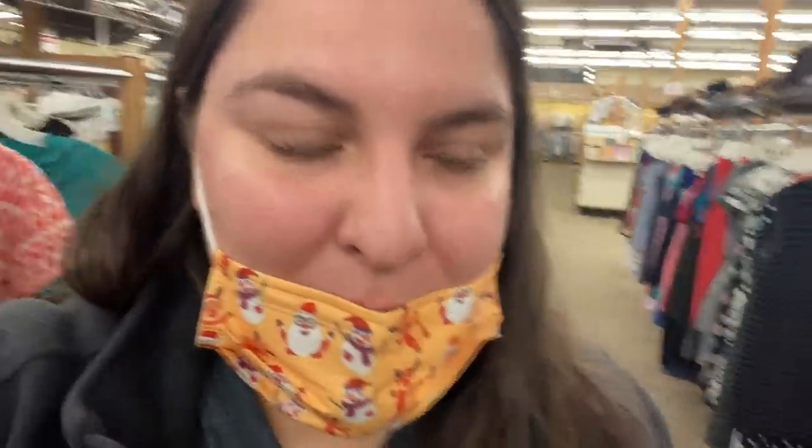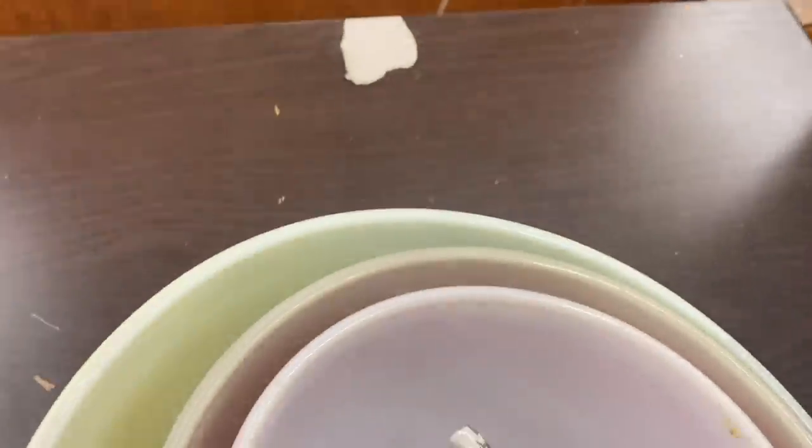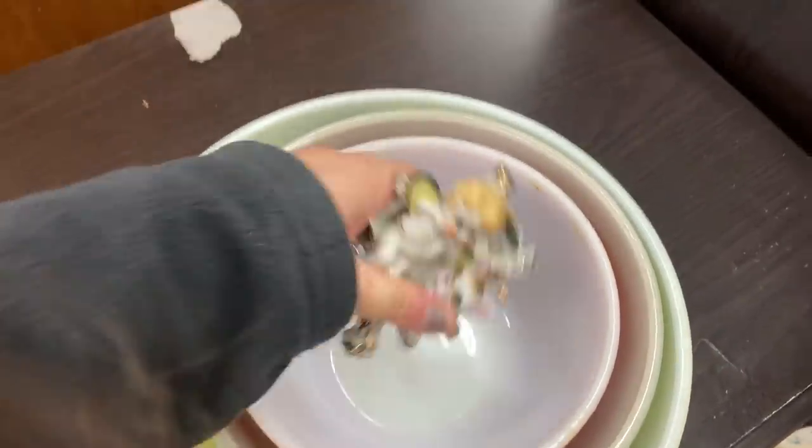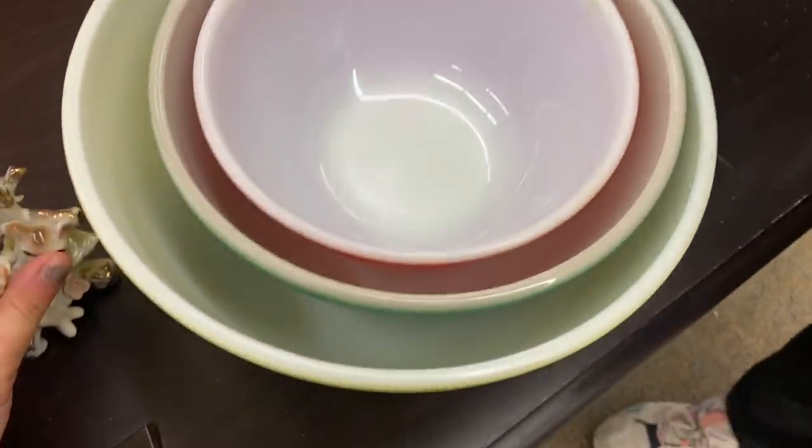I just found almost a complete primary set — it's missing the blue bowl. I haven't checked the prices yet, I have no hands, and I'm trying to find Janine. It was just sitting on the shelf and I didn't have time to film because I wanted to snatch it — there were a lot of people in the aisle. I also found this really cute little pixie butterfly guy for six dollars.